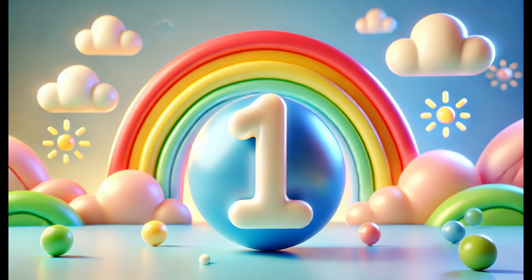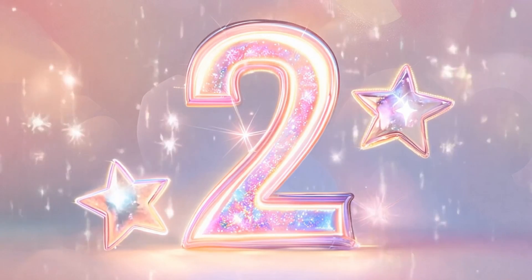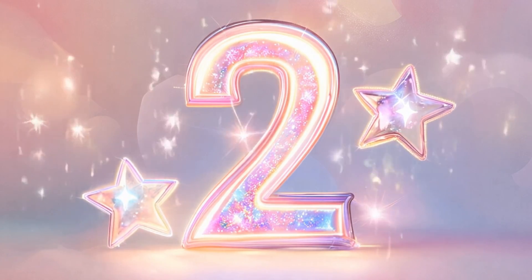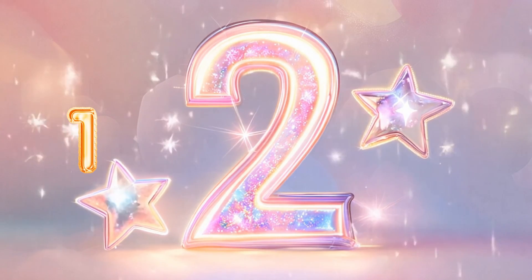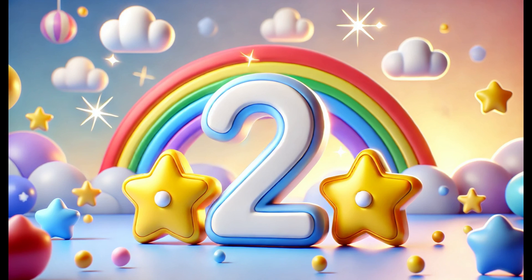So whenever you see only one, you'll know it's the number one. Number two! Now we have the number two. Look at these shiny stars twinkling in the sky — there are two of them. Let's count them together: one, two. The number two is easy to spot when there are two of something, like two eyes, two hands, or two shoes. Pairs of things always mean the number two!